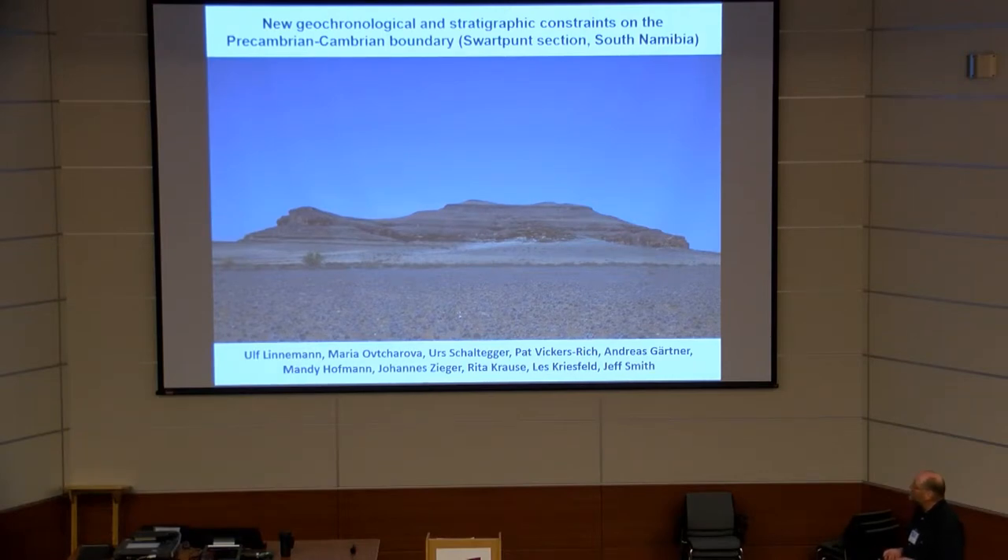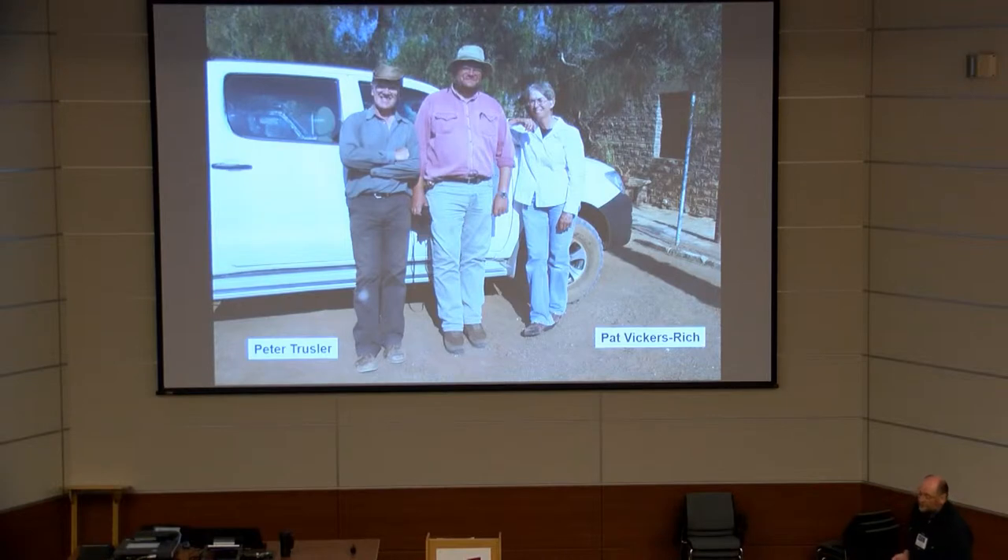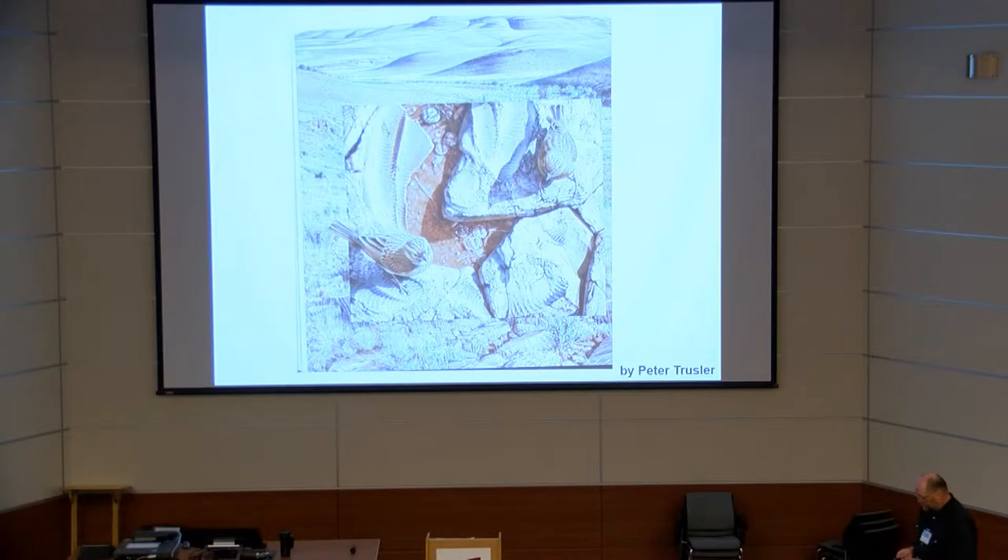We are trying to set up new geochronological data and new fieldwork. I would like to introduce the co-authors: Maria Ovtcharova and Urs Schaltegger, who are responsible for the high-precision uranium-lead dating. We worked together in the field with the team of Pat Vickers-Rich. To the right is Peter Trussler, many of you know him because he provided a lot of exciting pictures to the Adiakra workers — that is the Namibian example.